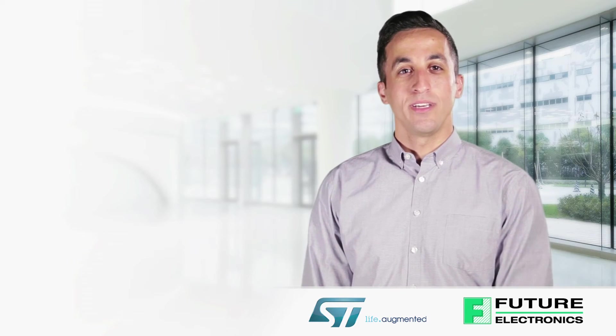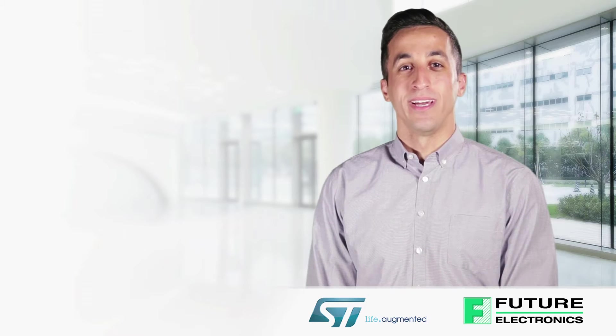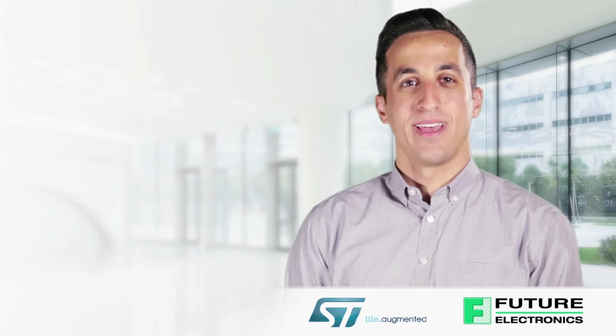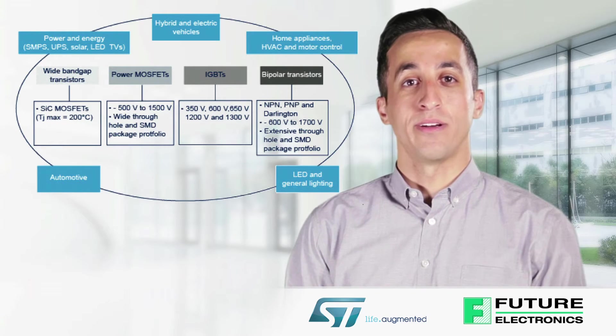ST has been continuously innovating power transistors by developing leading-edge power technology in both high voltage and low voltage applications, with a full package range incorporating advanced die bonding techniques. Our portfolio includes MOSFETs ranging from negative 500 to 1500 volts.